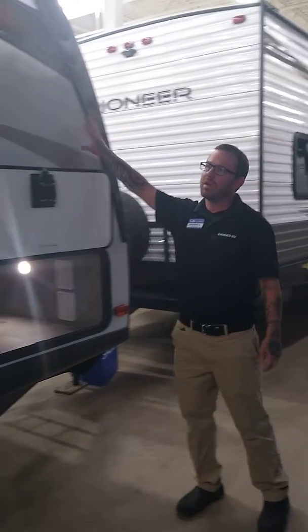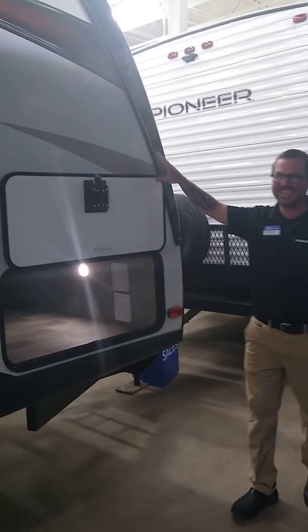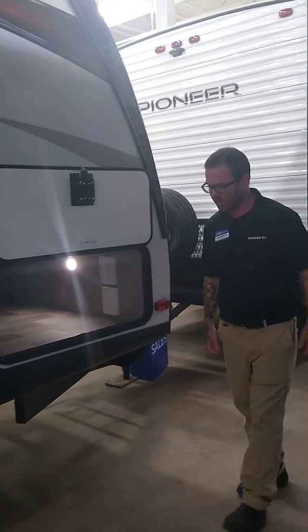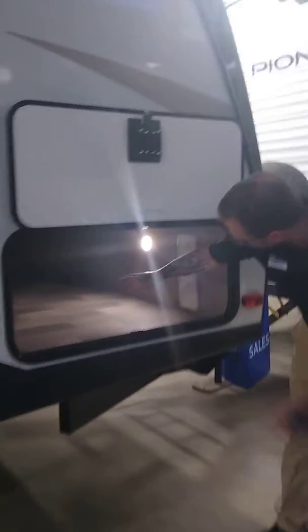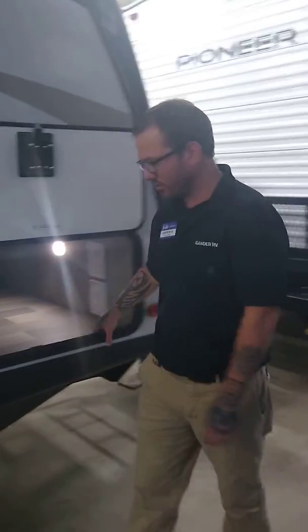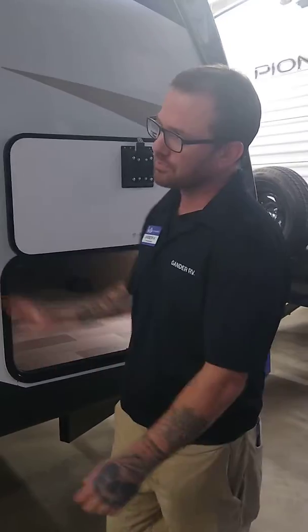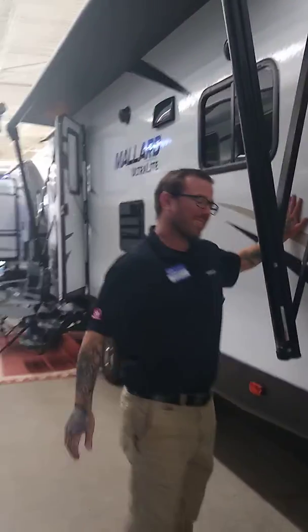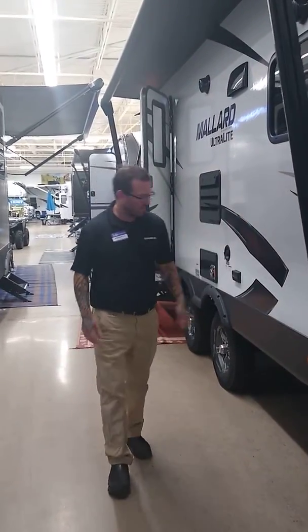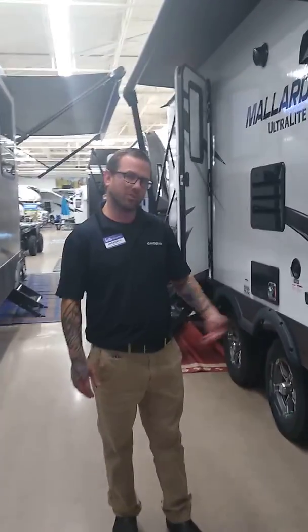I'm coming to you today with our Mallard M260 Ultralight by Heartland. The first thing you will notice at the front of this Mallard is the large all-the-way-through storage with a door on both sides — plenty of storage room for all of our camping needs. As we work down the unit you will notice our nice laminate siding, aluminum construction, and foam block insulation. This Mallard also has a fully enclosed underbelly.